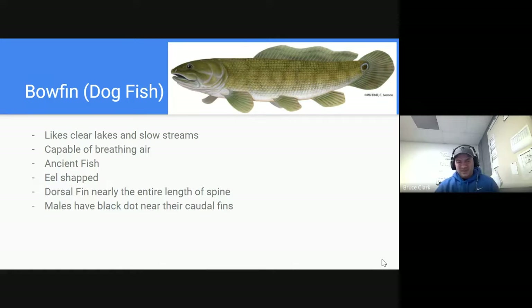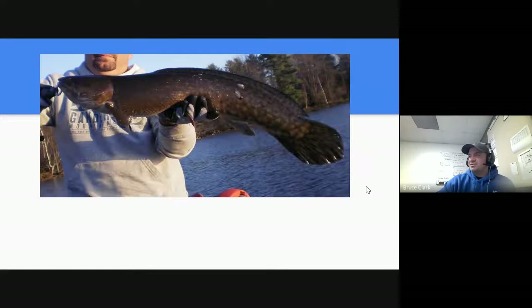Next up is the bowfin or dogfish. You're going to find these in a lot of different lakes and rivers — they definitely prefer slow-moving water. Unique thing about them: they are capable of breathing air because, evolutionarily speaking, they are an older fish species. It is eel-shaped, so it's long and skinny. The dorsal fin runs almost the entire length of the back of the fish. Males have a black dot towards the tail, and the pectoral fin is located much lower. The picture shows a female bowfin since there's no dot visible.